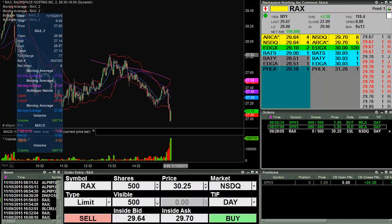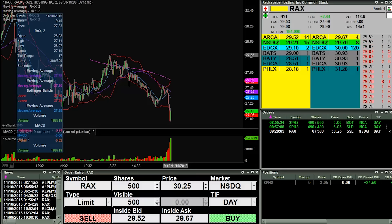Good morning, this is ClayTrader at ClayTrader.com. This will be a live trade video where I try to capture some of my trades as they unfold. Market opens up here in a little over a minute, and we'll see what happens.